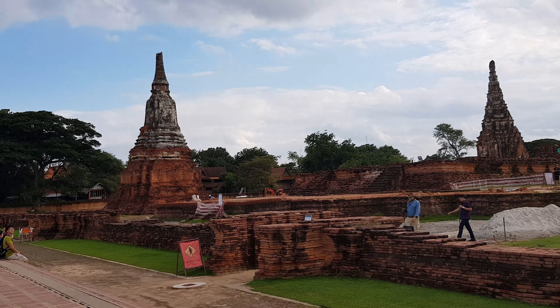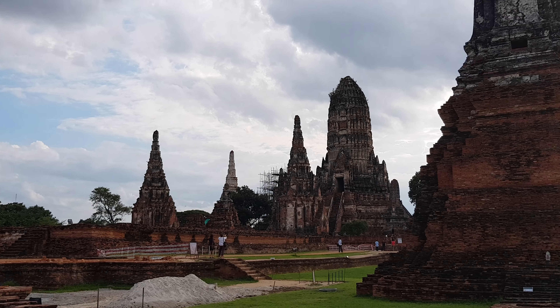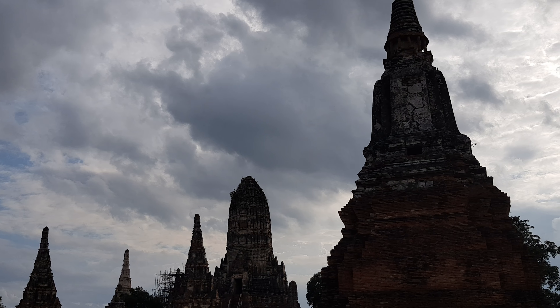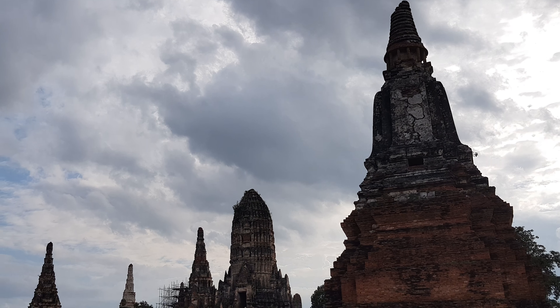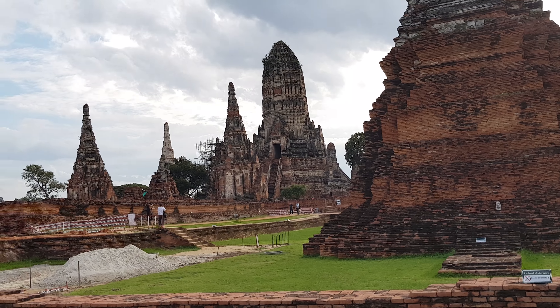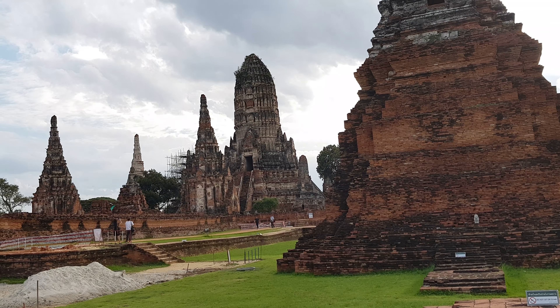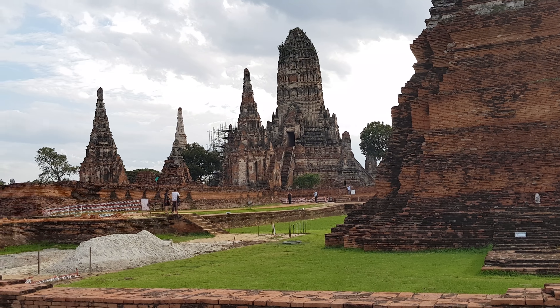This is the Chai Watanaram temple, an ancient temple destroyed during the war between Thai and Burmese, about 200 years ago.